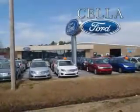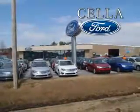Sella Ford, creating customers for life. At Sella Ford, we know you're looking for a vehicle to solve everyday tasks.